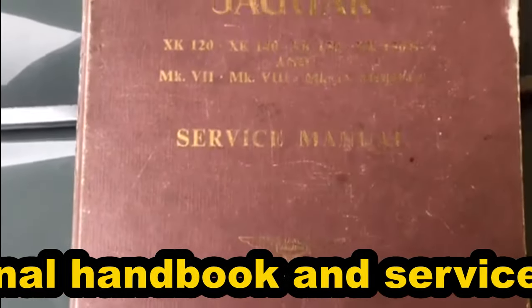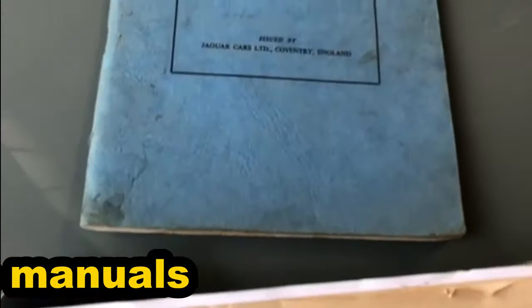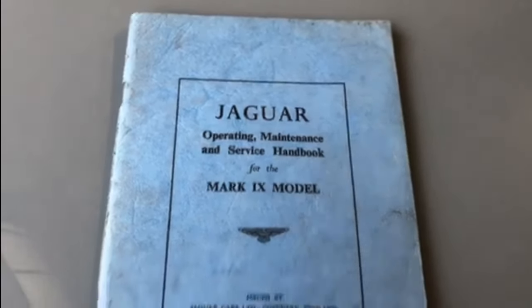He says you can watch the tailpipes when you're parking it in reverse — that's the only thing he wants to watch. It's quite far that they stick out, isn't it? But they're all the same.